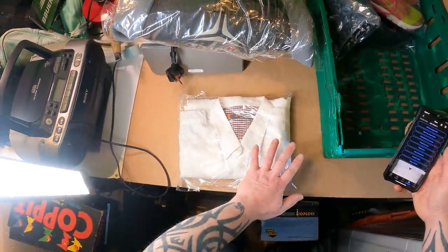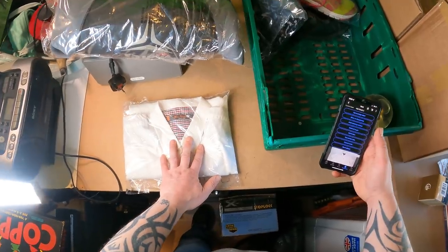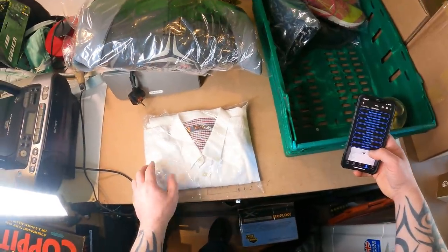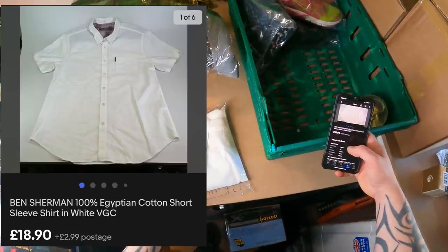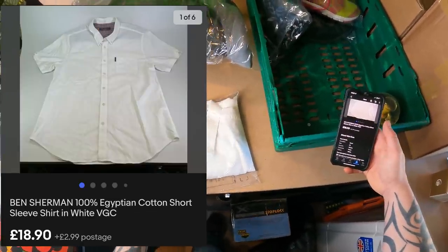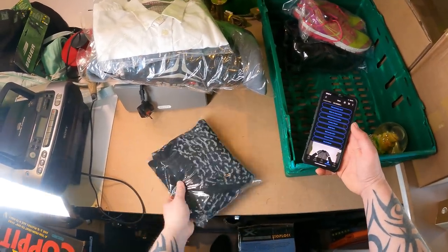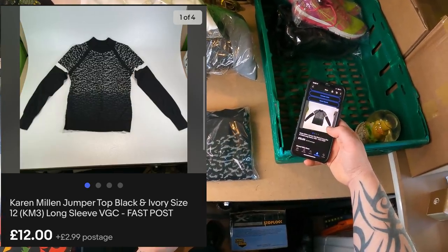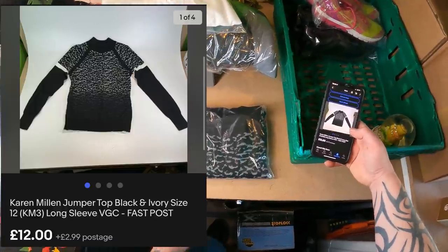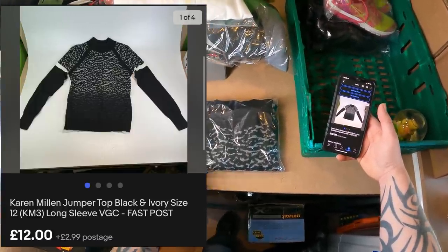I'm starting to think this is more than coincidence — this Ben Sherman shirt, a very nice shirt, 100% Egyptian cotton, was also listed on the 11th of April. Cost price is £3, size XL, going out the door for £18.90 plus £2.99 postage. Next, a charity shop pickup — this Karen Millen jumper top. Been listed a month, cost price was £4.00, going out the door for £12.00 plus £2.99 postage. By the looks of the value, I've probably sent a small offer out — I send offers out very regularly but it's not often very much.